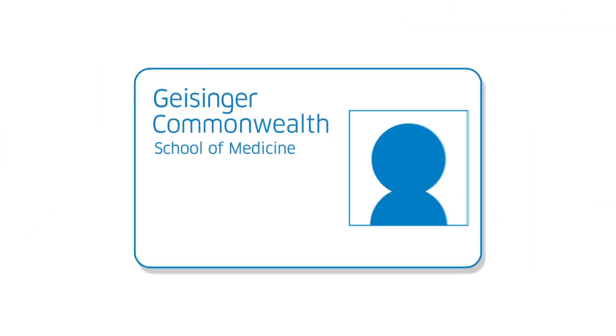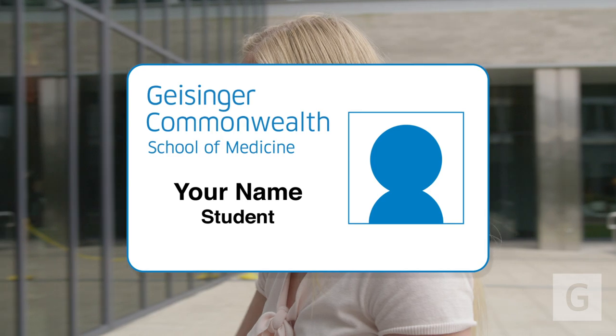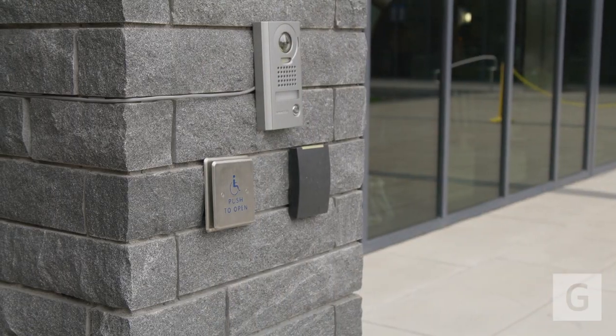Throughout your time here you will be given a badge and that's how you're going to be able to access many of the services the school has to offer. That includes getting in and out of the building, printing services, and going into certain classrooms.